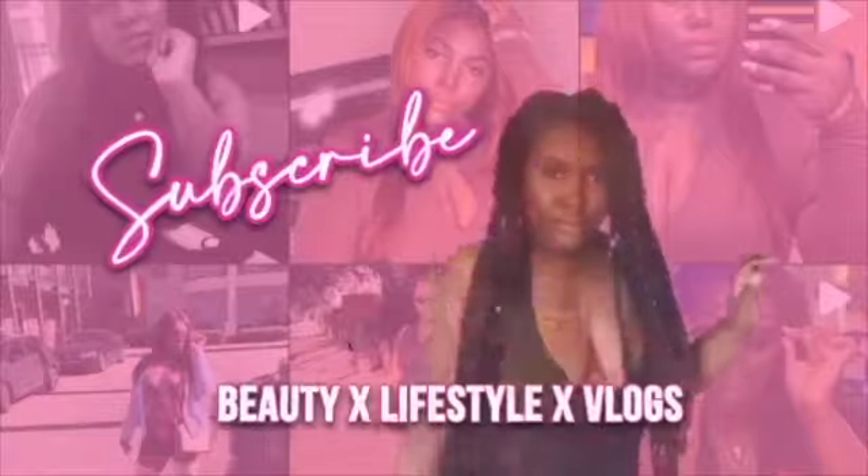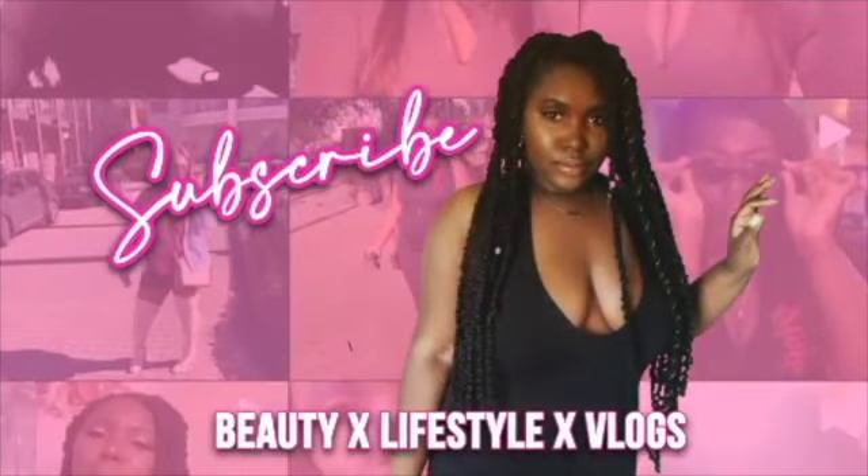Hello everyone, welcome back to my channel! Today I will be doing my eyebrows tutorial. A lot of people ask me about my eyebrows, and every time I go out I need my eyebrows done. Once my eyebrows go off, that's it — the party is over. How many ladies feel that way?